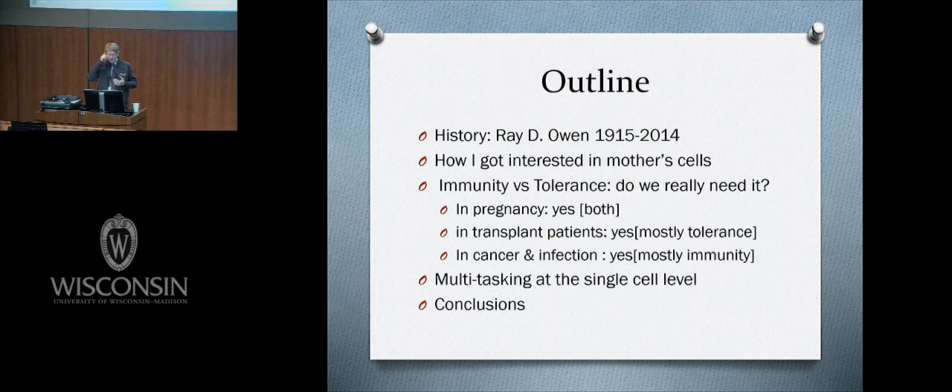I want to talk about Ray Owen, how I got interested in mother's rare cells in the context of transplantation research, and then about immunity and tolerance. In pregnancy, we need both. In transplant patients, we mostly need tolerance. In cancer and infection, we want to shift mostly to immunity.